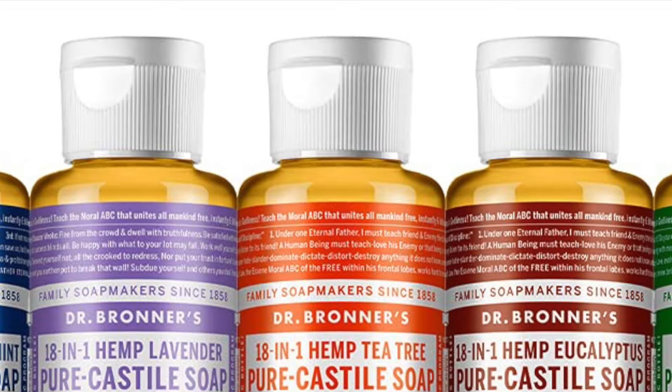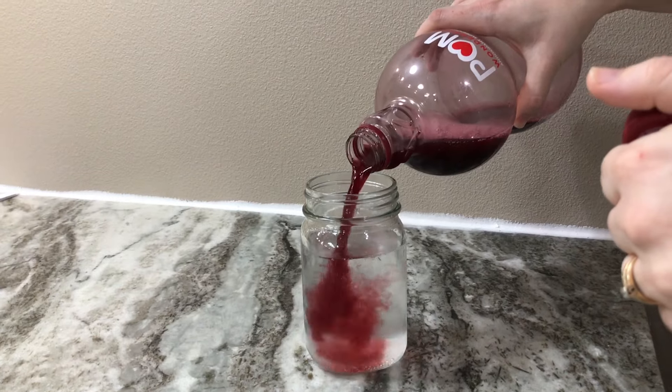Wondering what you can do to improve your egg quality? Today we're going to go over five things you can start doing today to make sure your eggs are as healthy as possible so you can get pregnant quickly.